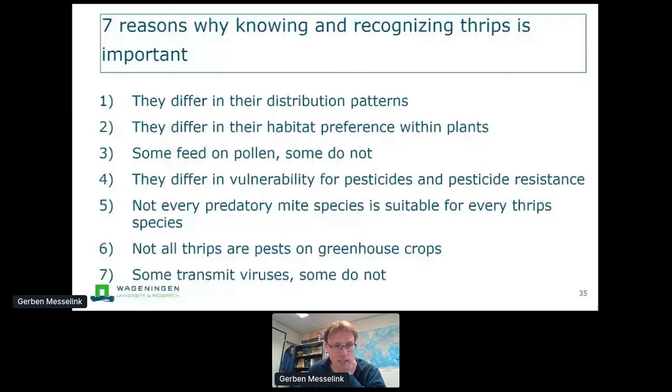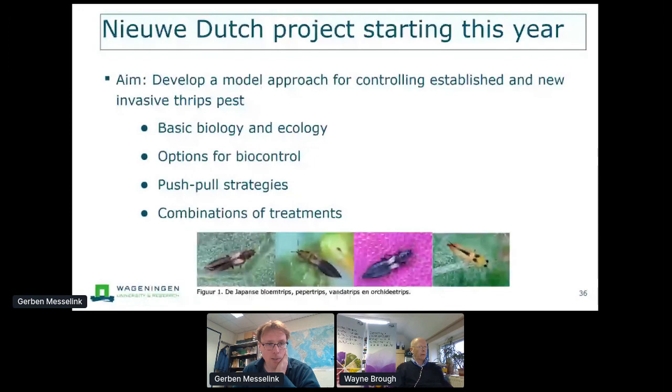In the Netherlands, we have started a new project this year because the number of new thrips species has really increased. We'd like to work on basic biology and explore options for biological control, and also work on push-pull strategies or combinations of treatments. In many cases you need to look at combinations — there's almost never one golden bullet. You need to combine treatments to develop effective control strategies.